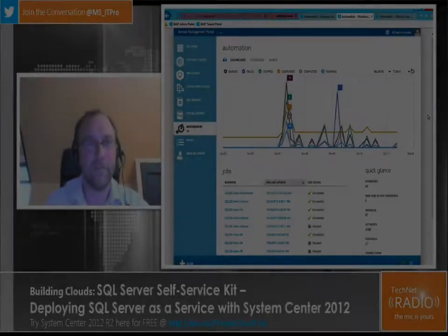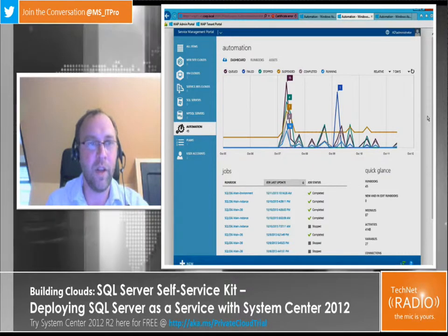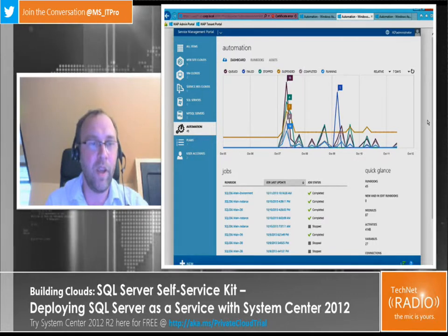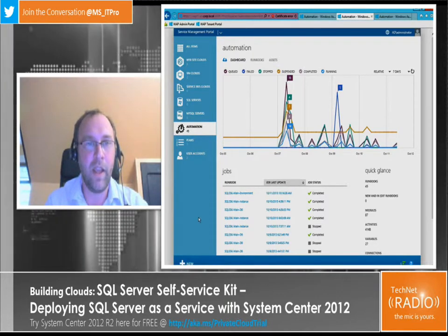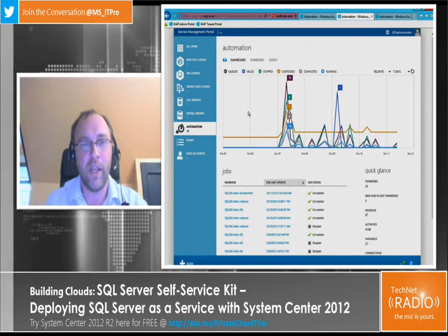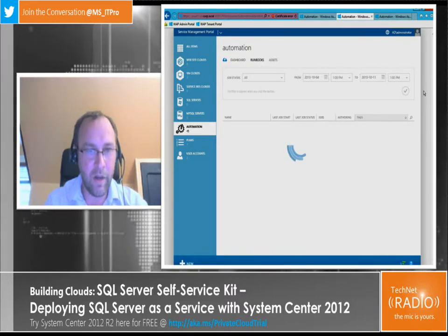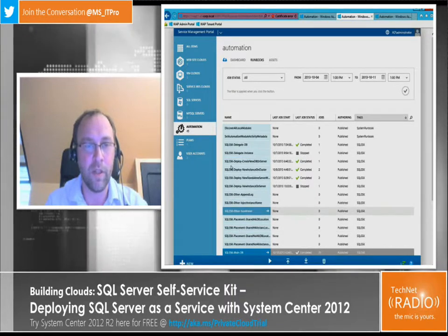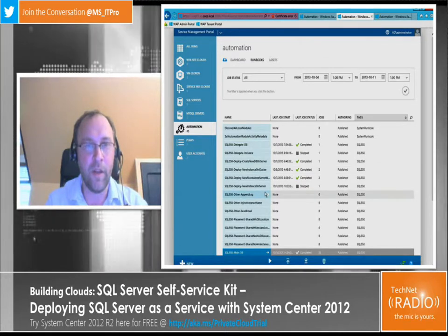Do you want to show us a little bit about that? Yes, sure. I'm going to show you quickly some examples of what's coming with V2. What you've got on the screen is the administration portal for the Windows Azure Pack, and in there we have SMA — Service Management Automation — embedded. You can see the dashboards of what's running, and the different runbooks prefixed with SQL SSK for SQL Server Service Kit.